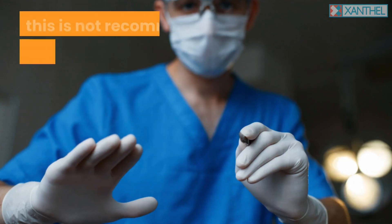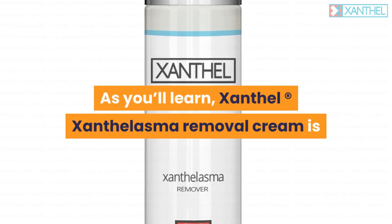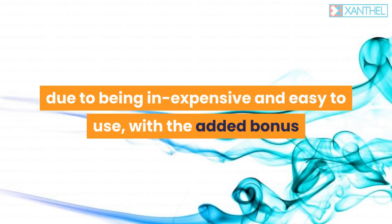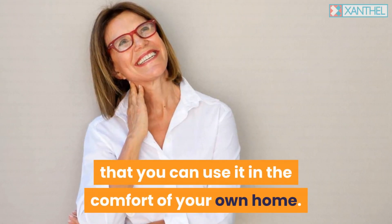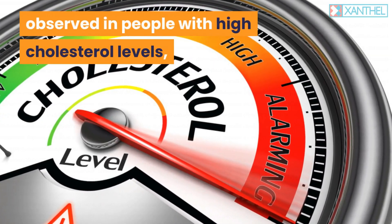Although cholesterol deposits in the eye can be removed surgically, this is not recommended if the spots are too close to the eyes, as it is expensive and very invasive. Xanthalasma removal cream is now the preferred method for removing xanthalasma, due to being inexpensive and easy to use, with the added bonus that you can use it in the comfort of your own home.